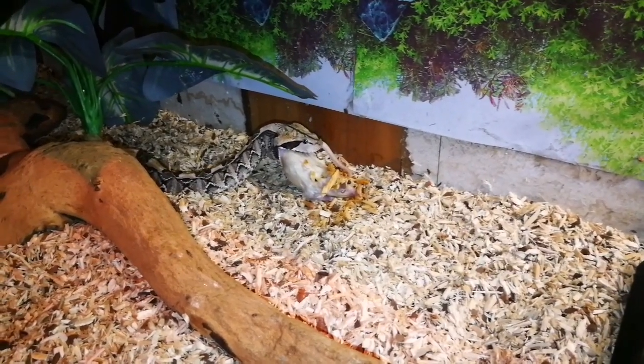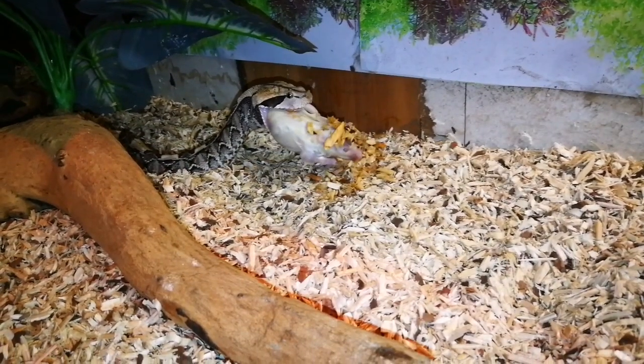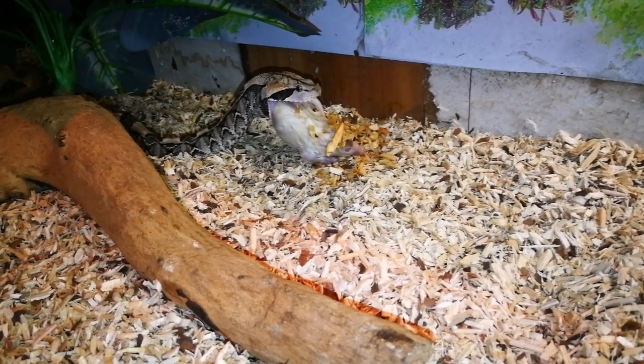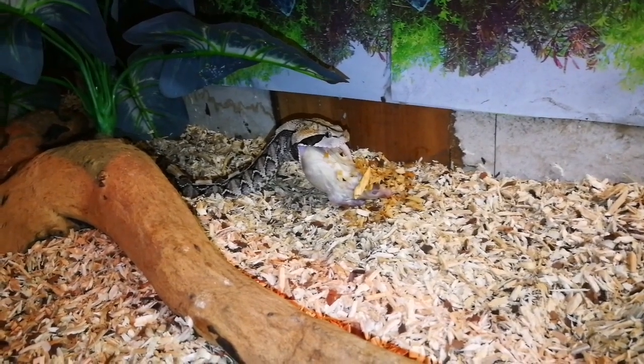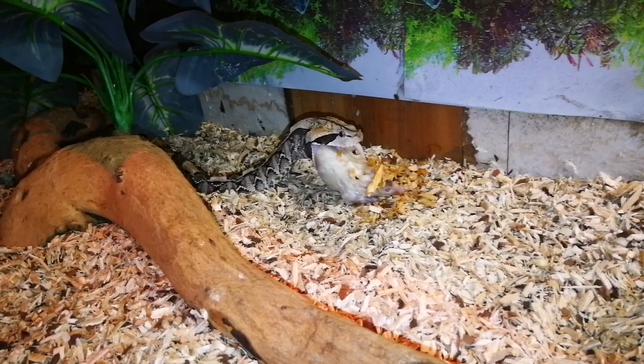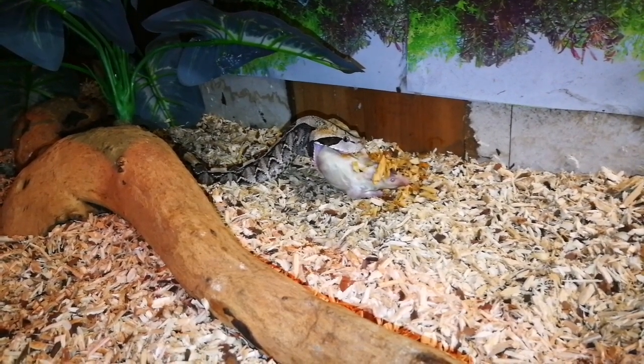As you guys can see there, busy eating its first meal. So that's really awesome that it's eating. All that is, it's a frozen rat — and yeah, got him to eat.